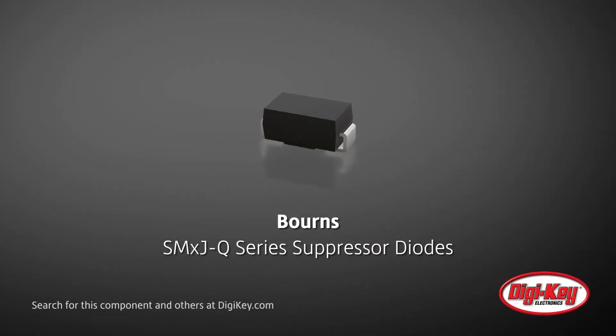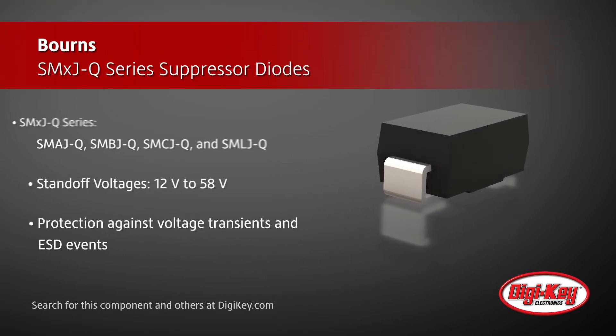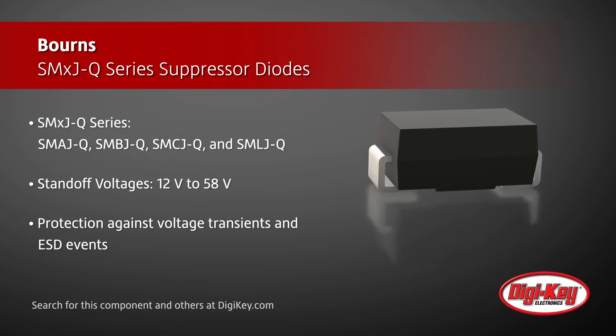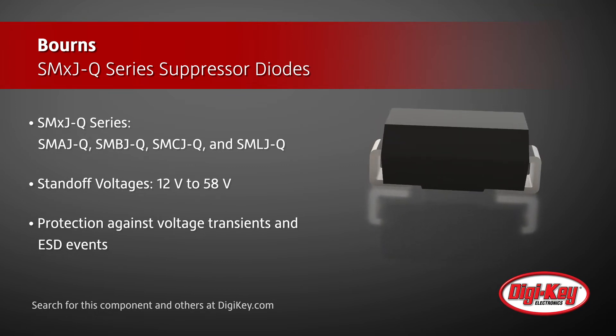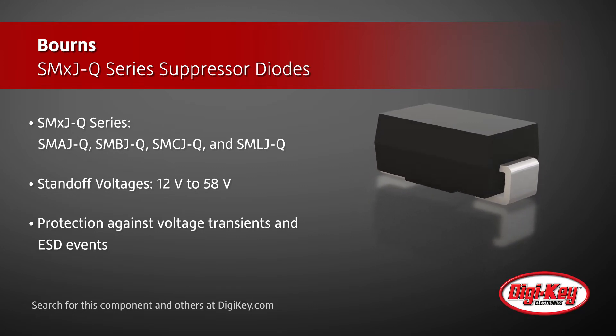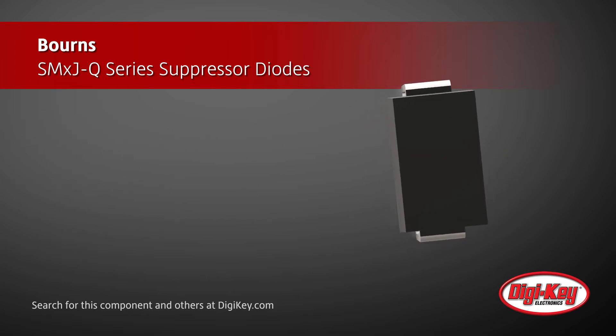Bornz offers their SMX JQ series of transient voltage suppressor diodes with standoff voltages of 12 to 58 volts for surge and ESD protection. These TVS diodes are offered in both unidirectional and bidirectional flavors and are now AEC Q101 compliant for use in specified automotive applications. These devices are well suited for voltage transients and ESD protection in automotive electronics like drive and park assist sensors.